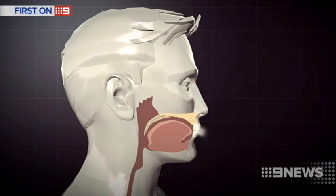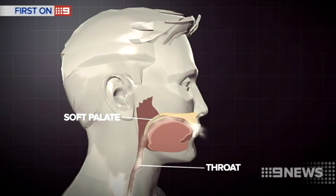It's almost as if we're creating a nose where a nose doesn't exist. Christopher Hart developed the revolutionary device that diverts airflow from the front of the mouth to the back of the throat, bypassing the nose, soft palate and tongue.